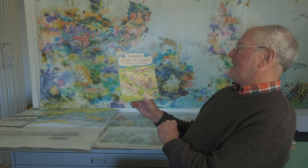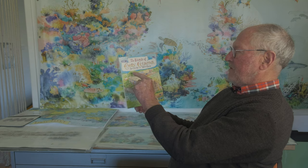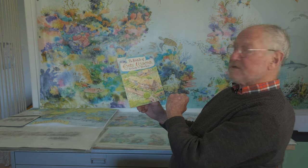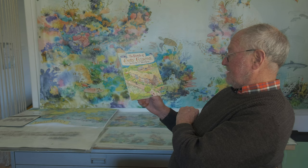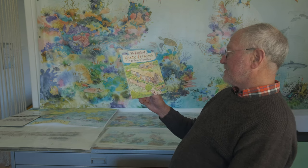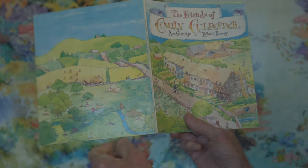This was my first book and it's called The Friends of Emily Culpepper. It was the author's first book, Anne Coleridge. She was a scientist and she'd never written any books before. She sent me this story, and Roland Harvey is an illustrator who wanted to be a publisher and do books, so we decided we would publish it. I loved the story.